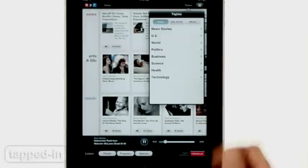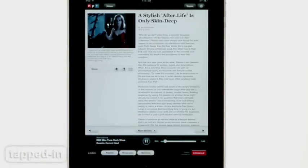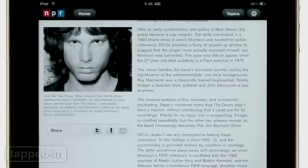It multitasks so you can too. If we're picking nits, the app crashed a few times, and it's hit or miss if content from your local station will play. It would also be nice to download segments for listening offline. Still, this is a favorite that'll only get better.